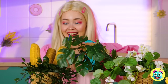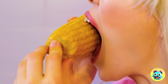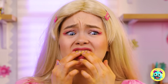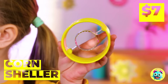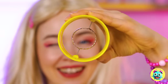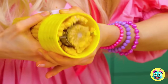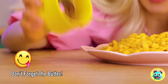Time for a little gardening. Ooh, corn! Eating corn right off the cob is fun, at least until it gets stuck in your teeth. Give this corn sheller a try. Twist and turn and the kernels fall right off. Now enjoy them kernel by kernel.